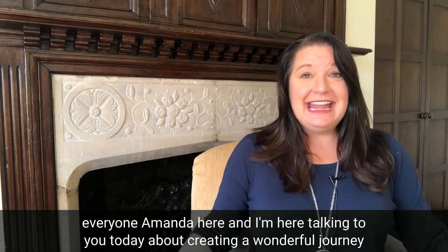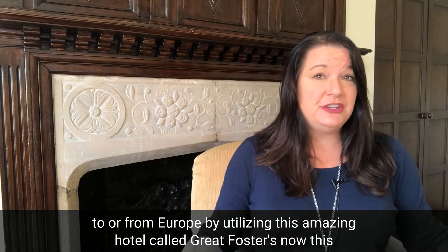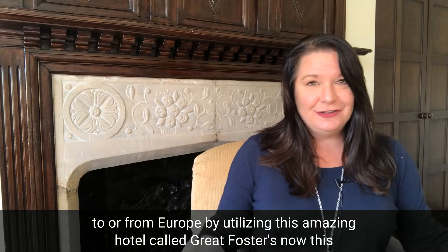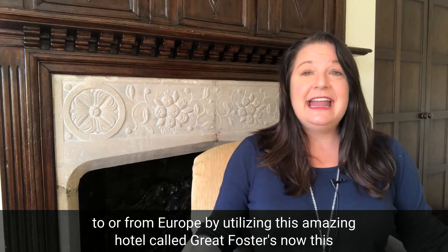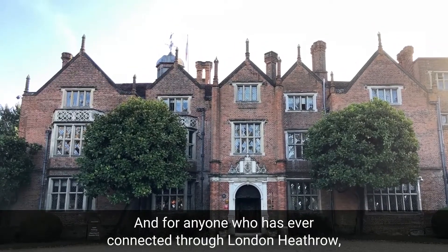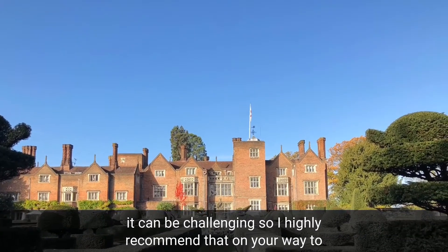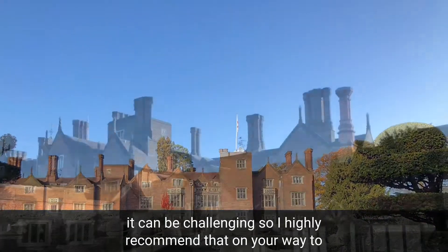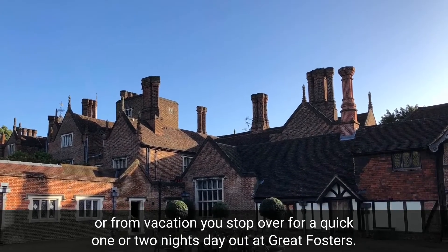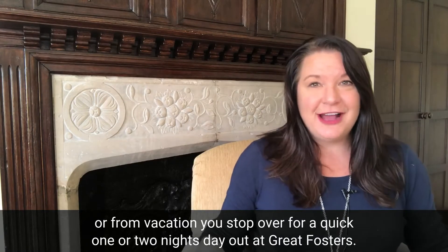Hello everyone, Amanda here. I'm talking to you today about creating a wonderful journey to or from Europe by utilizing this amazing hotel called Great Fosters. This hotel is only 15-20 minutes from London Heathrow Airport, and for anyone who has ever connected through London Heathrow, you know it can be challenging. So I highly recommend that on your way to or from vacation you stop over for a quick one or two night stay at Great Fosters.